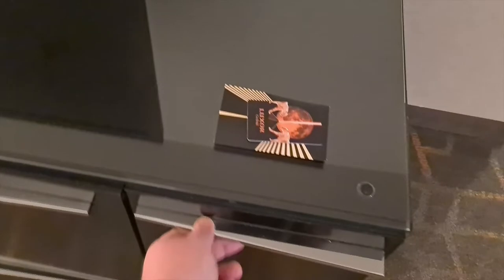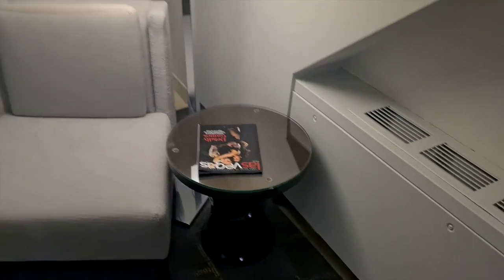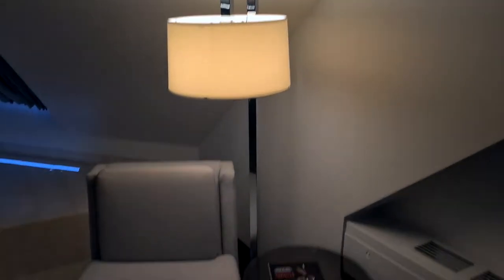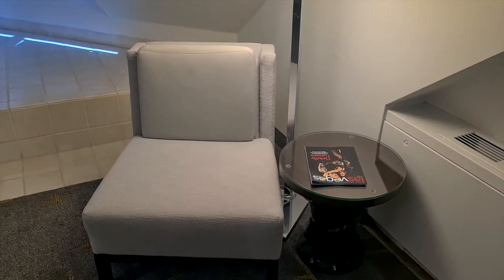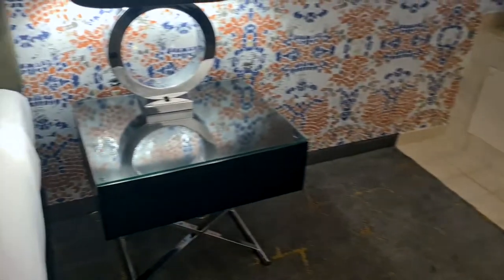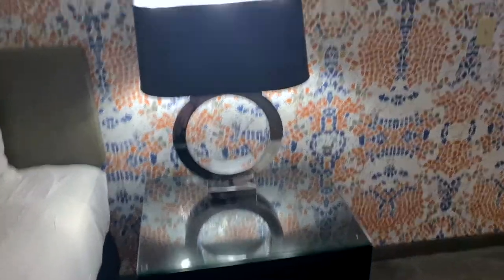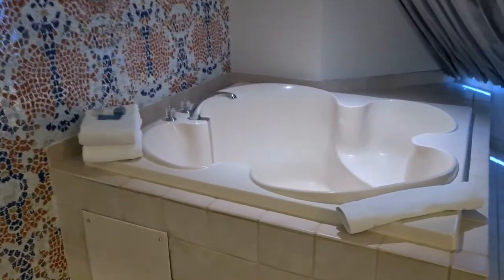There's plenty of storage — about eight drawers in total by the looks of it — a seat unit that's pretty old school, a little table lamp, a little chair, and another bedside table just like the one on the other side.